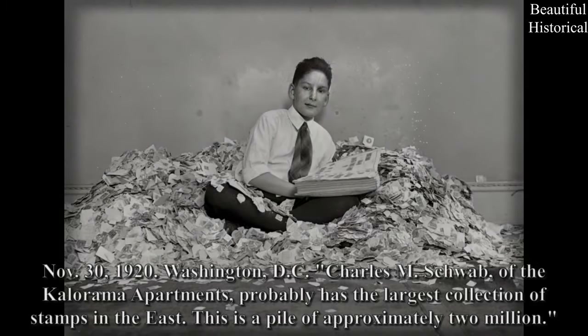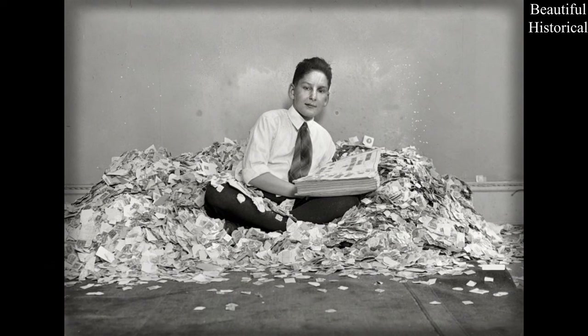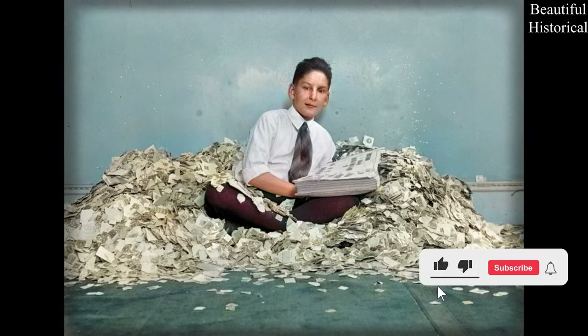November 30th, 1920, Washington, D.C. — Charles M. Schwab of the Colorama Apartments, probably has the largest collection of stamps in the East. This is a pile of approximately 2 million.